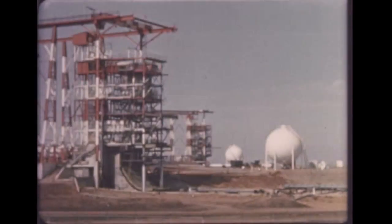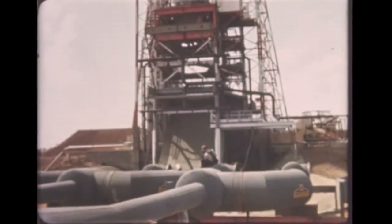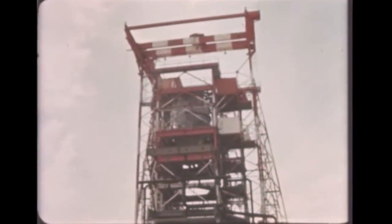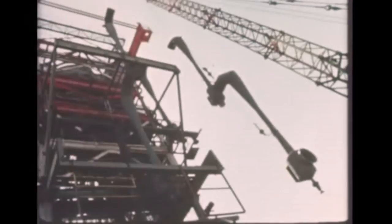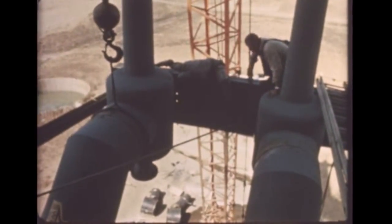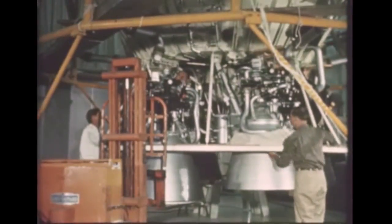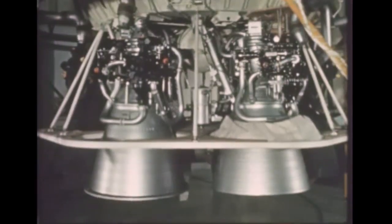At Douglas Aircraft, contractor for the S-4 stage, the cold flow test program is underway with LOX flow from storage tank to battleship tank carried out this quarter. Installation of steam ejectors on test stand number one at Sacramento was also accomplished. In operation, these ejectors create the high-altitude vacuum necessary to start the S-4's engines at the proper exit pressures. The diffusers had already arrived from the vendors and were installed in the test stand. Two hard mock-up RL-10A3 engines have been received by Douglas from Pratt & Whitney aircraft and installed on the S-4 stage mock-up.